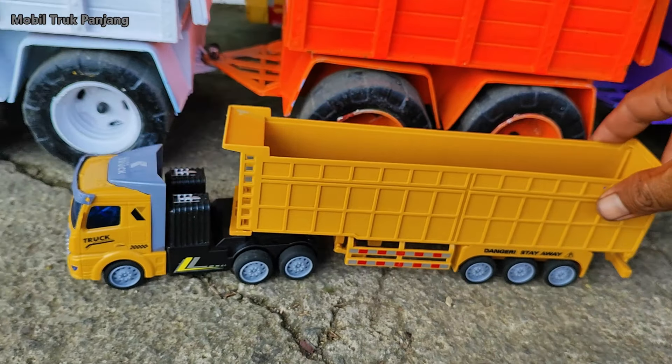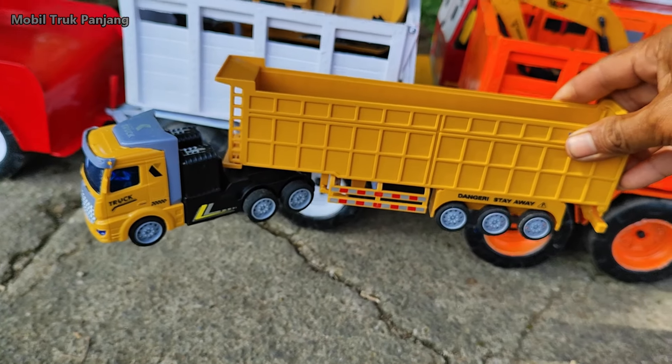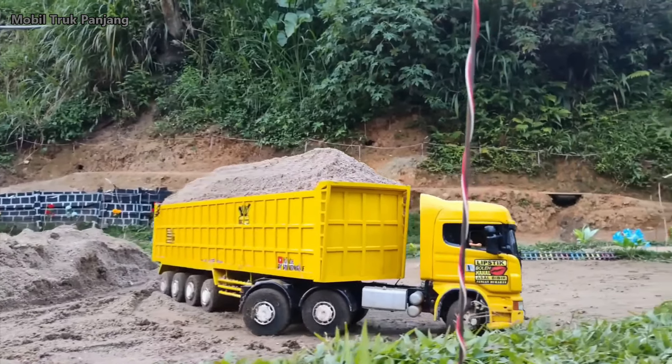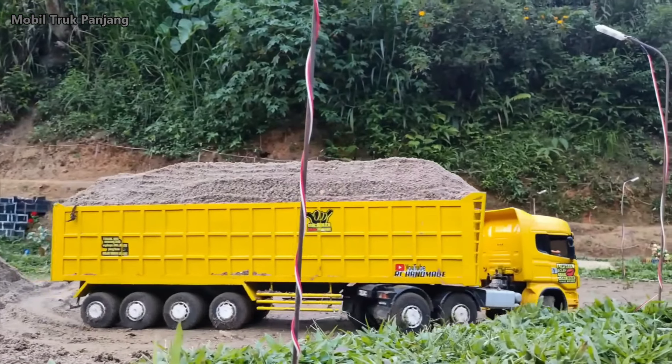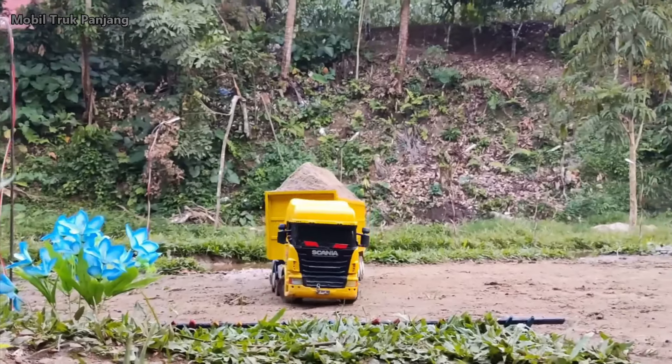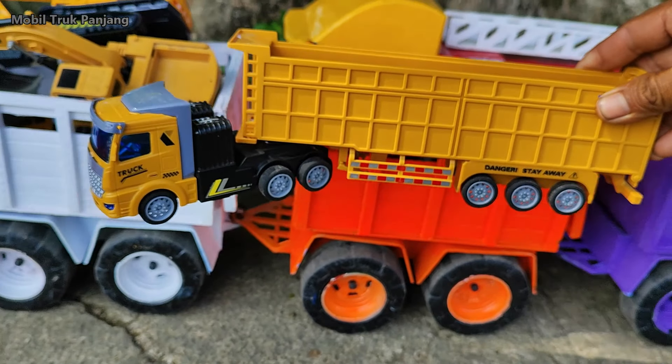Wow, lihat! Yang ini mobil truk pasir panjang. Wow, panjang sekali!